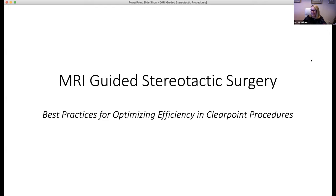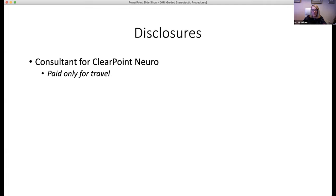Hello. Thank you for inviting me to discuss our team's method of using ClearPoint for maximum efficiency in MRI-guided cases. Our focus today will be on deep brain stimulation lead placement, but this general method can also be used for laser ablation and stereotactic biopsy. I am a consultant for ClearPoint, but I'm paid only for travel, not for teaching.